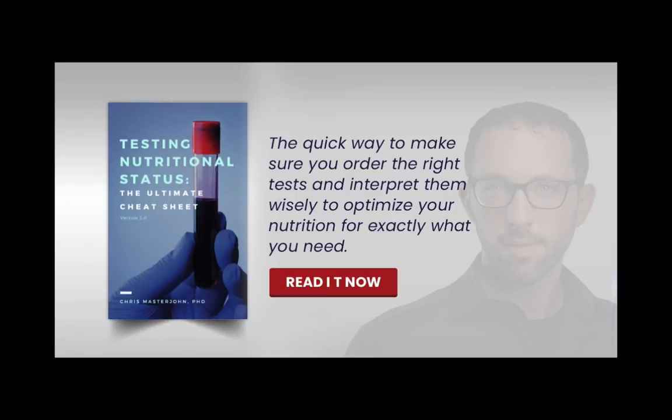This episode is brought to you by Testing Nutritional Status, the Ultimate Cheat Sheet. This is my recipe to empower you to banish any deficiency or nutritional imbalance from your body. I've been through the pain of my teeth falling apart, my stomach being in constant pain, and my OCD going off the rails during my stint with veganism, to the point where panic attacks were the norm and I was afraid to eat any of the food in my house.